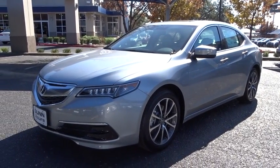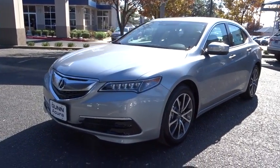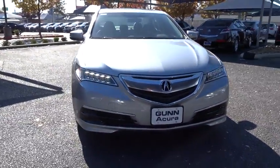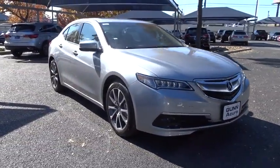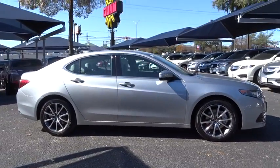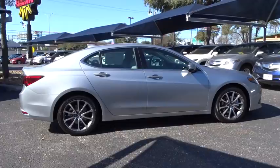The 2017 Acura TLX. The Acura TLX impresses drivers with its nimble handling, great fuel economy, and long list of high-tech features. It comes with an extremely quiet interior, spacious front seats, and smooth ride quality.